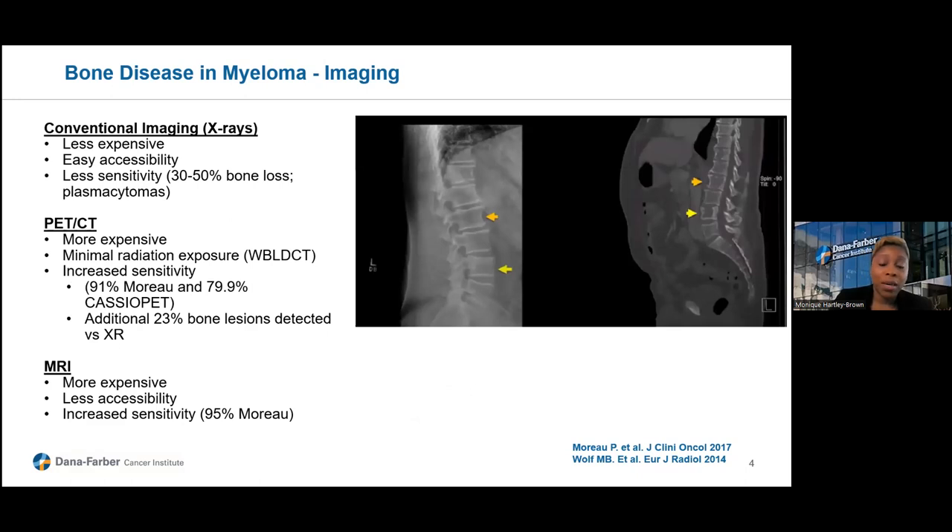There are different ways to image the bone. Conventionally, we used skeletal x-rays — a modality that is less expensive and very accessible to multiple facilities. However, the concern is it's less sensitive; up to 50% of bone lesions may be missed on x-rays, and soft tissue extramedullary plasmacytomas may also be missed. PET-CT and MRI have been evaluated for several years. These modalities are more expensive, however the radiation exposure is less, especially with PET-CT, and we're talking about whole-body imaging.